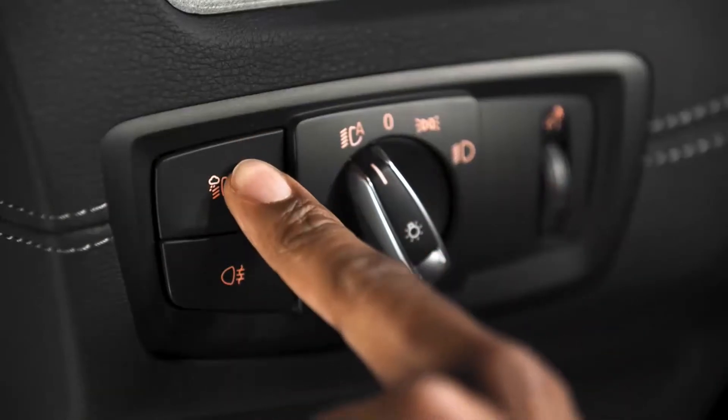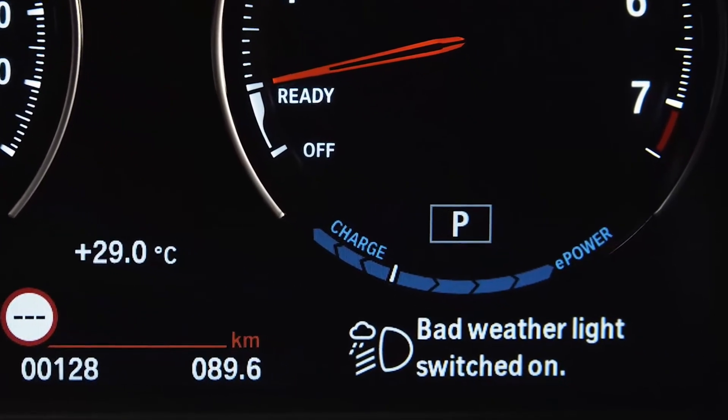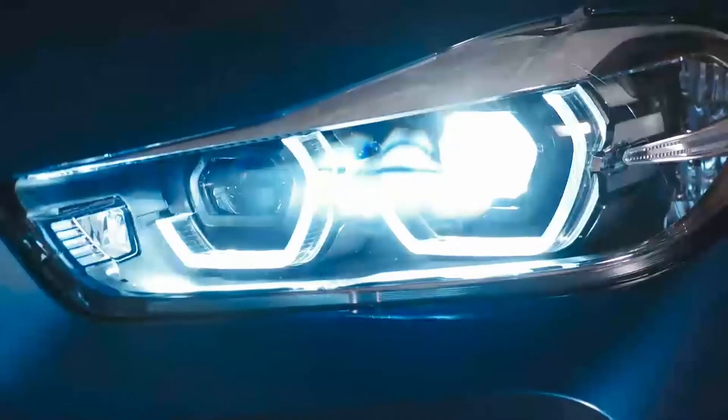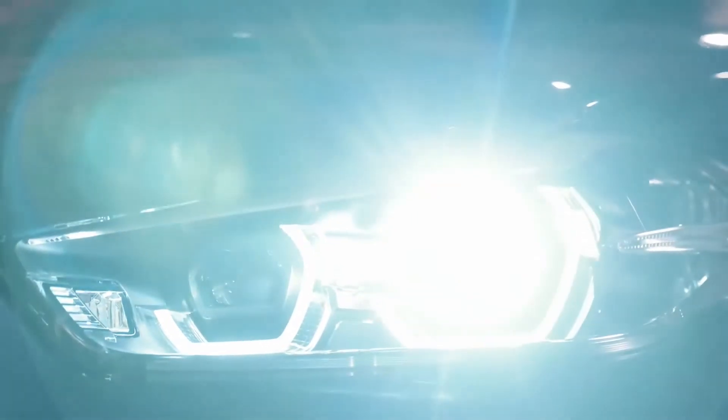Another new function is the bad weather light integrated into the headlights. Due to the improved performance of the headlights, the fog lights were eliminated, even for the basic model variant. When the bad weather light function is activated, a wider light distribution improves the illumination on both sides of the car.